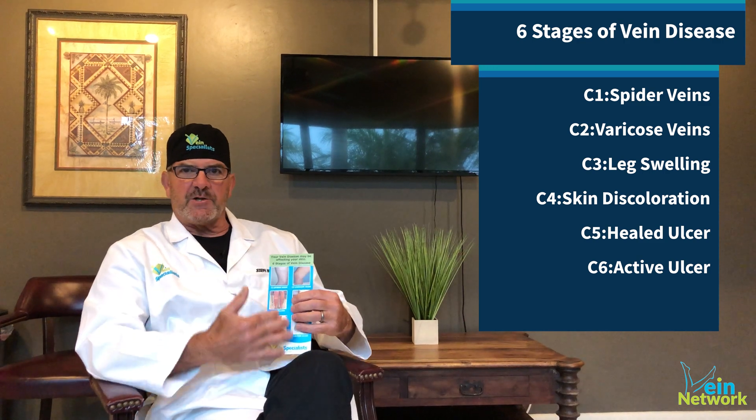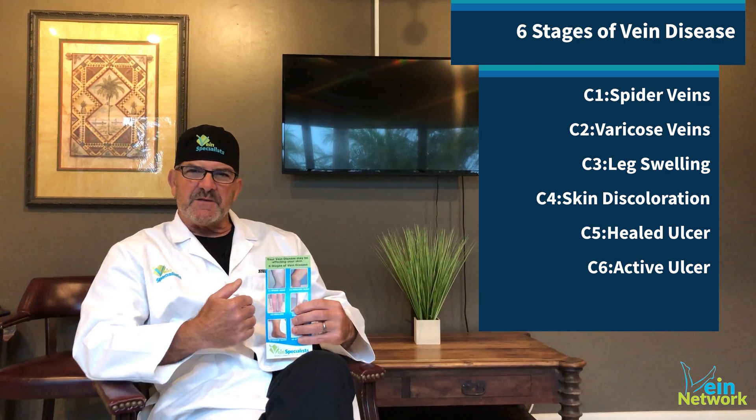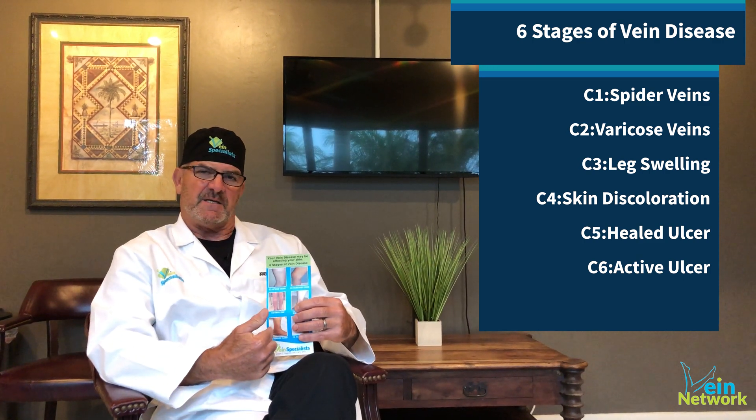Hi, it's Dr. Joe Magnet again for our Q&A session. A common question that's asked of me by patients is: how do I know I have venous disease, and how do I know I need to see a vein specialist? We have this RAC card that we've created that shows basically the six stages of venous disease.